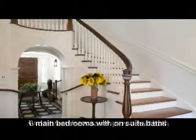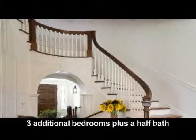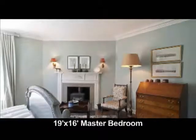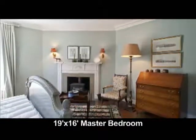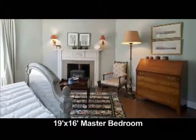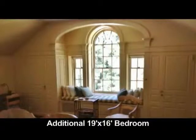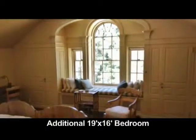There are also three additional bedrooms that were the servants' quarters in the early days. The master bedroom is 19 by 16 — light filled with wood floors, a large walk-in closet, and a fireplace with a Vermont stove. Another bedroom is 19 by 16.